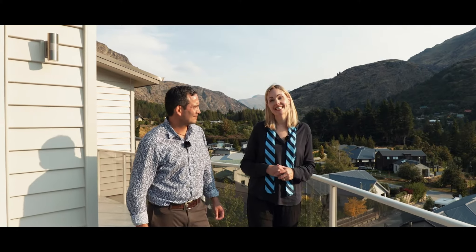Welcome to 7 Morningstar Terrace right here in Arthurs Point. Arthurs Point is a wee hidden gem here in Queenstown. Yes it is — it's a really special location.